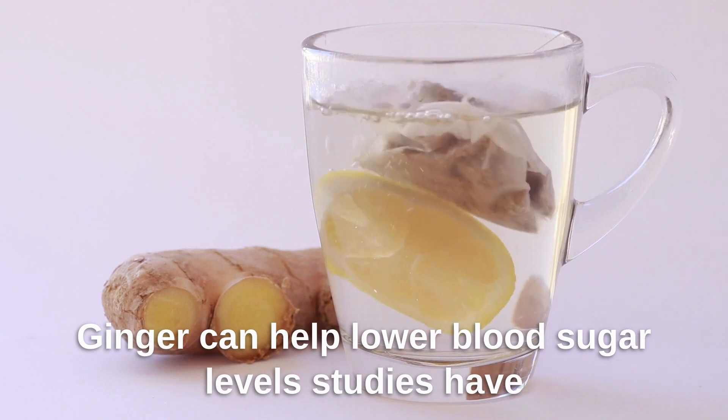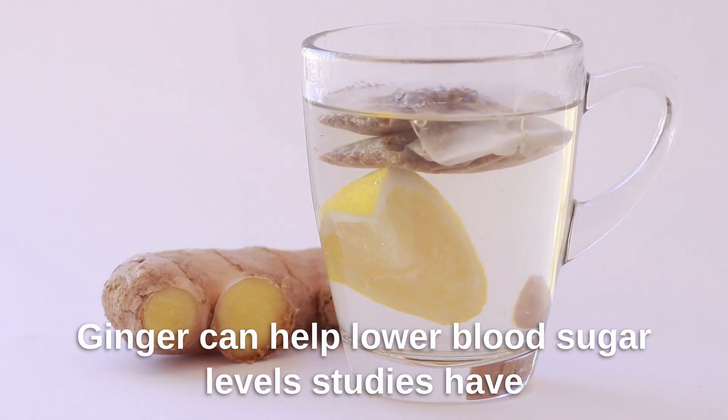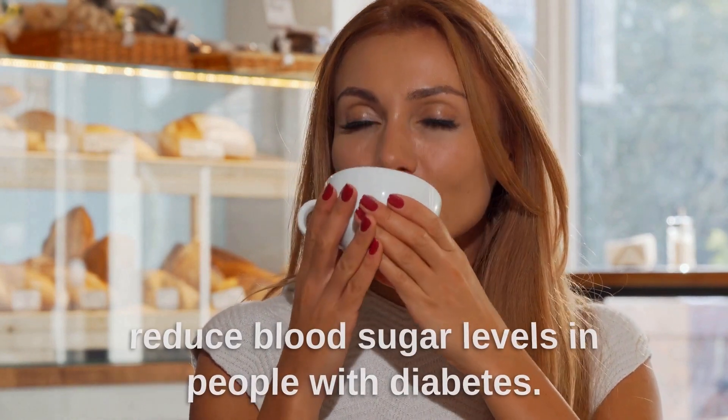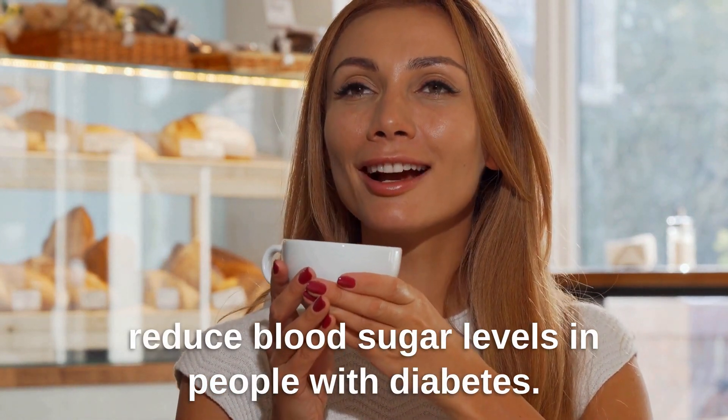Ginger can help lower blood sugar levels. Studies have shown that ginger can help improve insulin sensitivity and reduce blood sugar levels in people with diabetes.